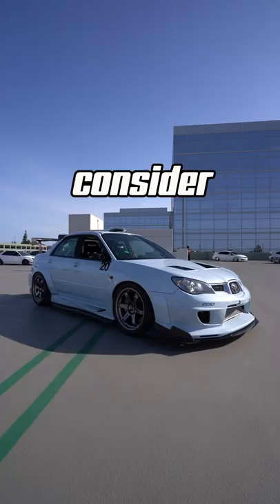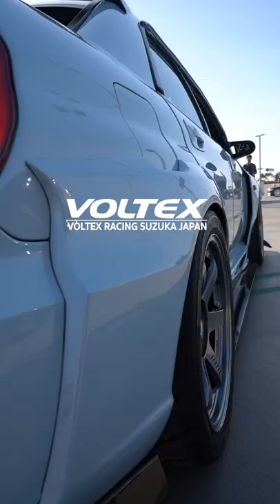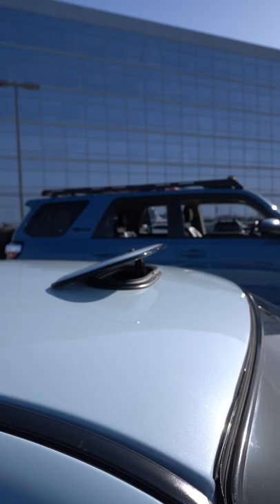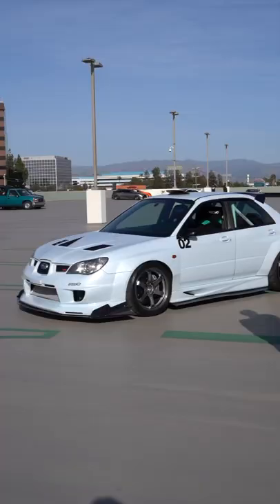This is what I would consider to be the perfect STI, and here's why. Show-stopping looks with the authentic Voltex wide body kit with molded front fenders, WRC-style roof vent, Ganador mirrors, HKS diffuser, and the list goes on.